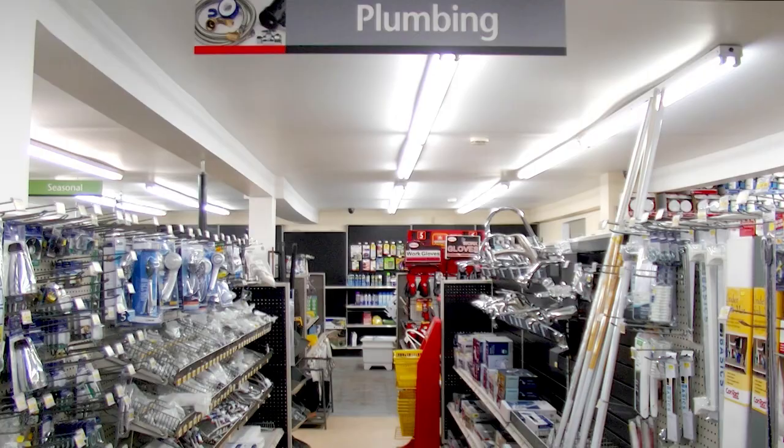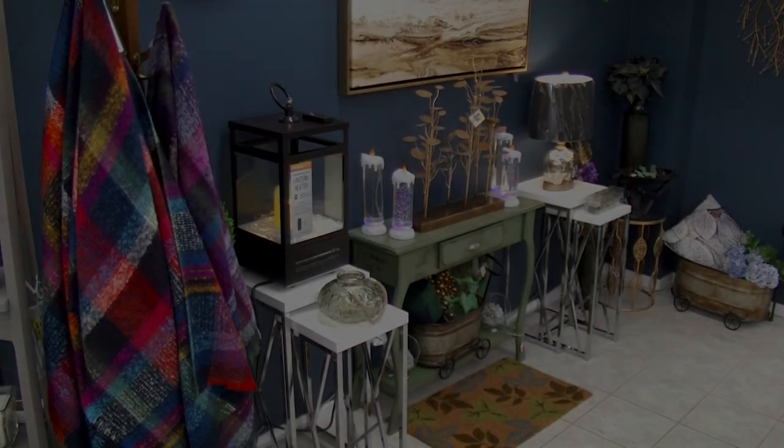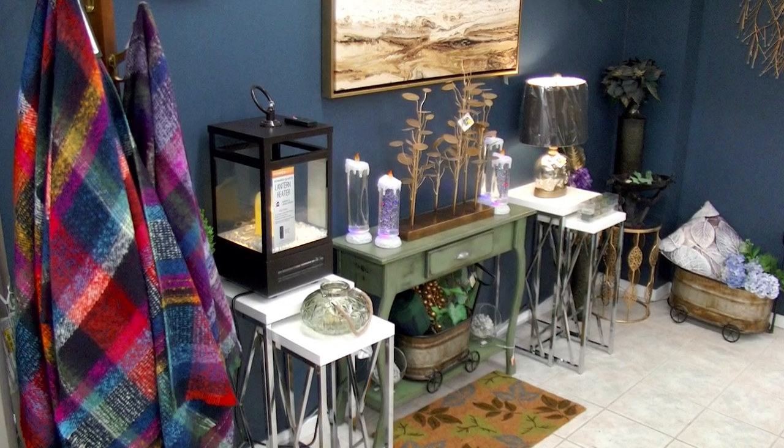Come by for the hardware, plumbing, electrical, and seasonal necessities you'd expect to find at your neighborhood hardware store. But come back for the unexpected extras that make Russell Street Home Hardware stand out from the rest.